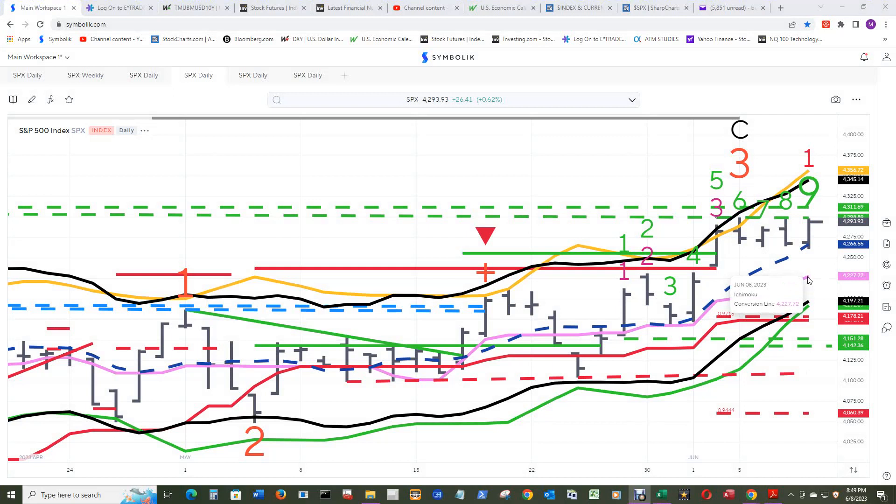To the downside in the daily chart is the conversion line nine EMA at that level. Get under there and there should be really good support at the lower Stark Band and the channel three low. The trend factor disqualified down one and the baseline are all in the same vicinity. The new disqualified sell TDST level is protecting the propulsion 50 percent momentum down disqualified.